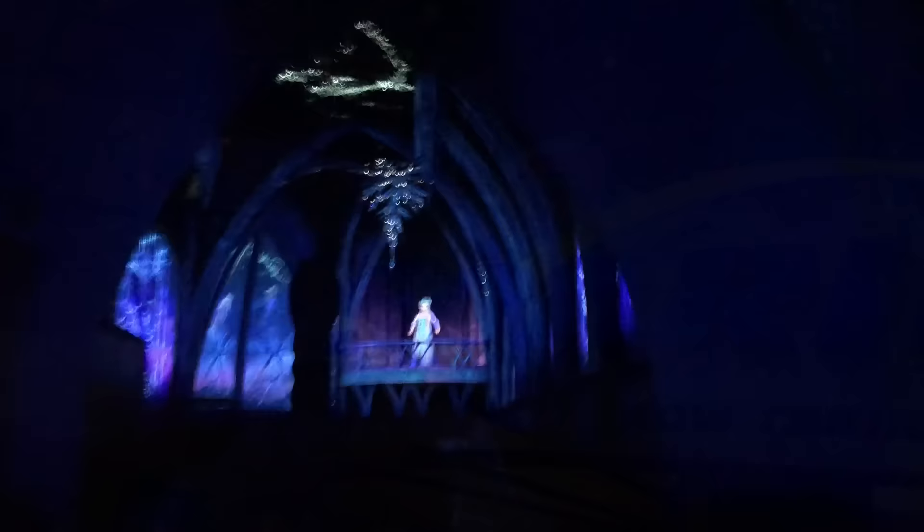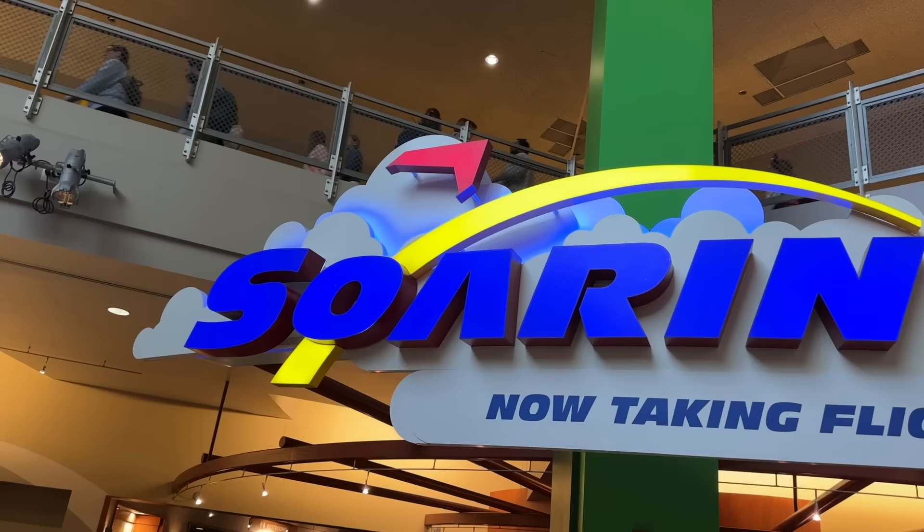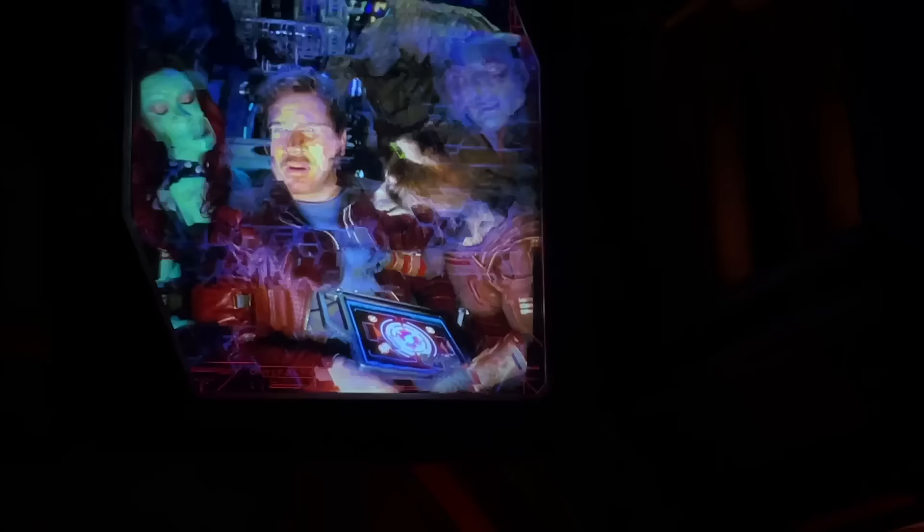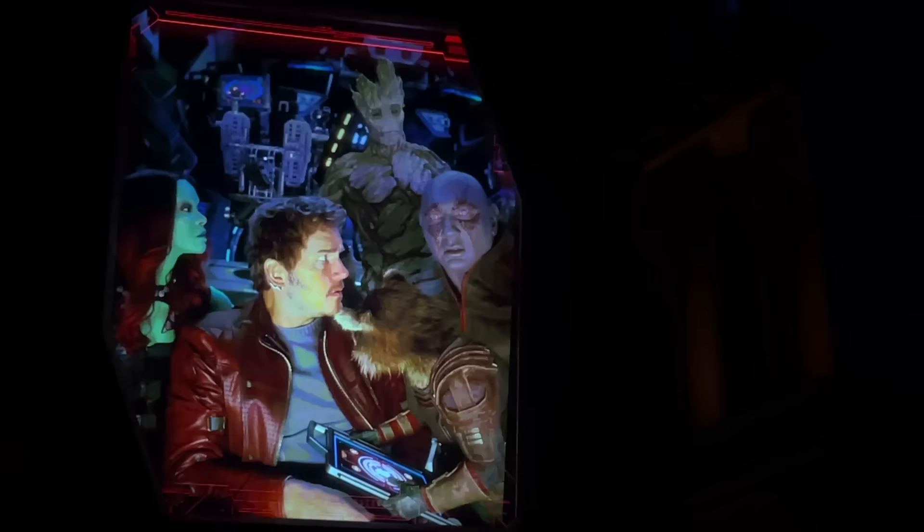After Remy and Frozen, the next most popular rides are Soarin' and Test Track. As for Guardians of the Galaxy: Cosmic Rewind — the most popular ride in Epcot — it still has a virtual queue that tends to fill up relatively fast. If you don't want to fight for your spot in the virtual line, you can book an individual Lightning Lane instead at an extra cost.